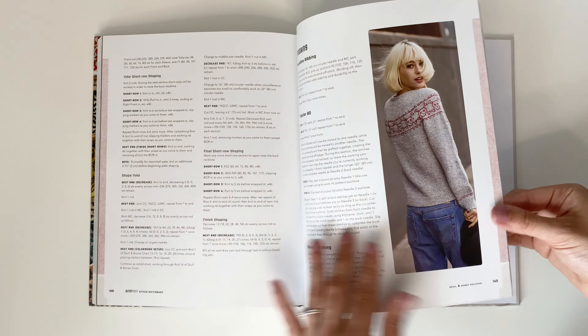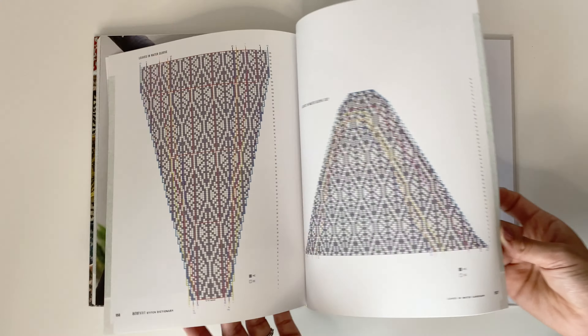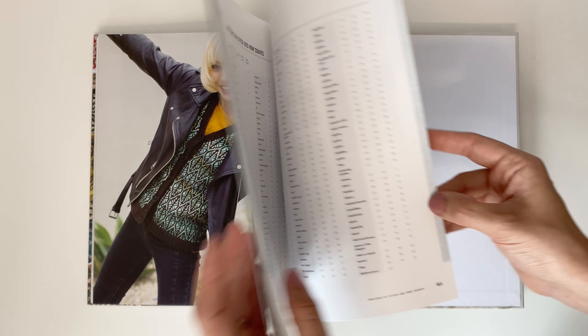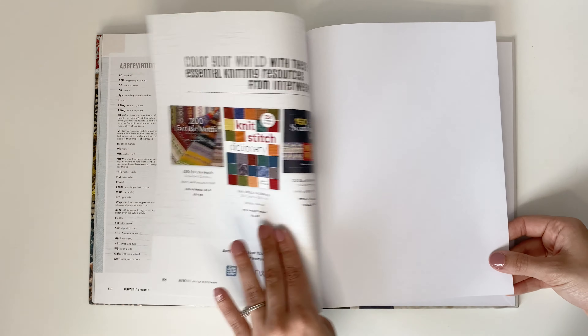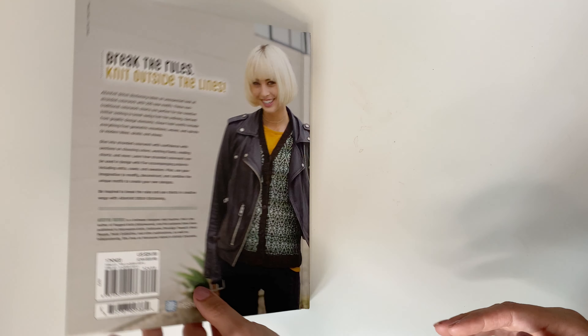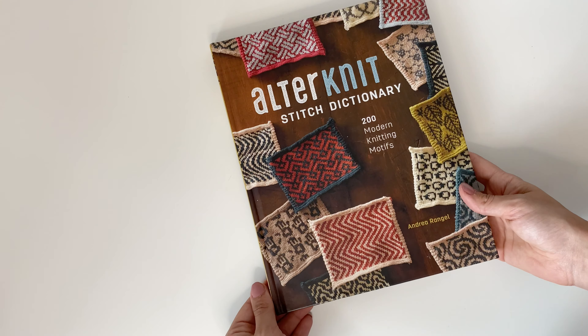For me, this book gets a three out of five. I'm not crazy for the patterns — I don't know if I would knit them — and I don't really like a lot of the charts. I would highly recommend if you want one color work book, go with the 200 Feral Motif. So this book gets a three out of five.